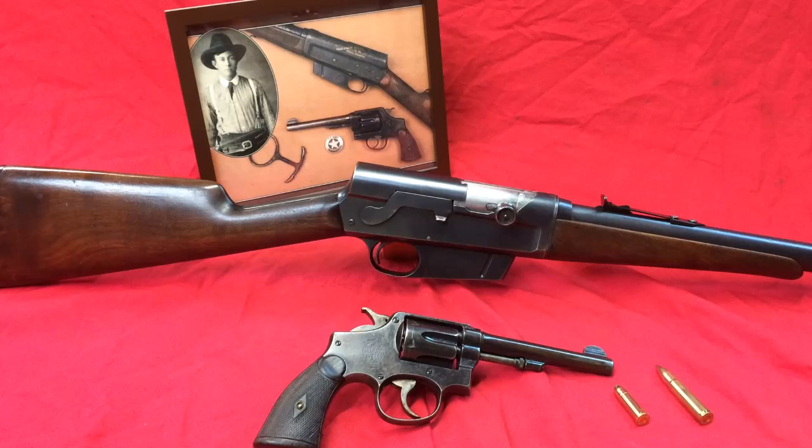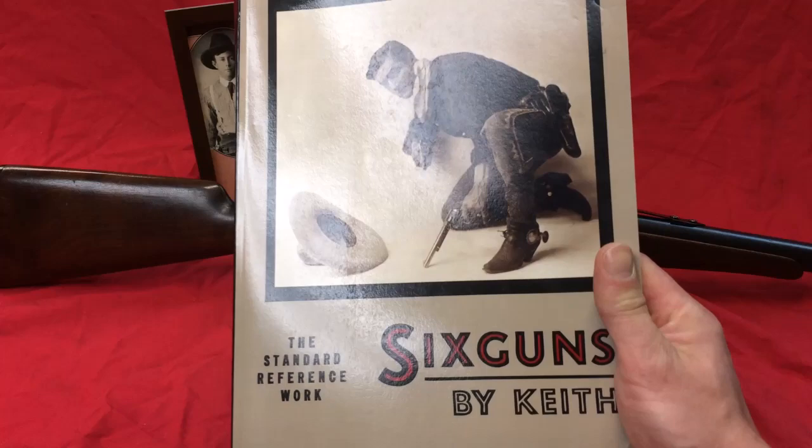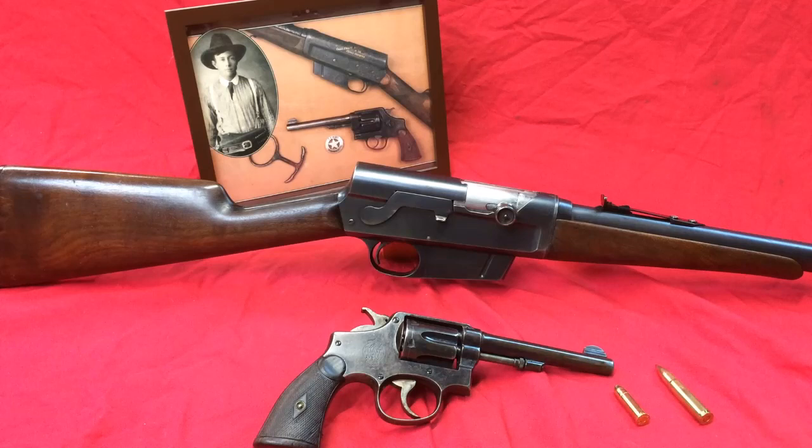Two of his favorite firearms were the Smith & Wesson 44 Triple Lock with a hand ejector first model, which was also considered by many — including Elmer Keith, who was a professional sharpshooter; a really good book on him is Six Guns — considered the Triple Lock the finest made revolver ever.